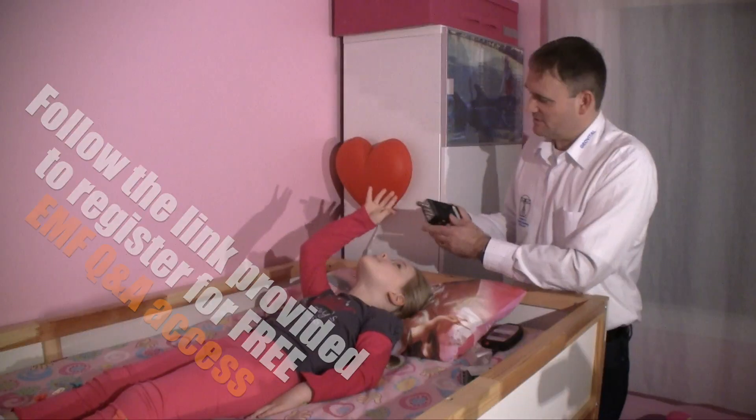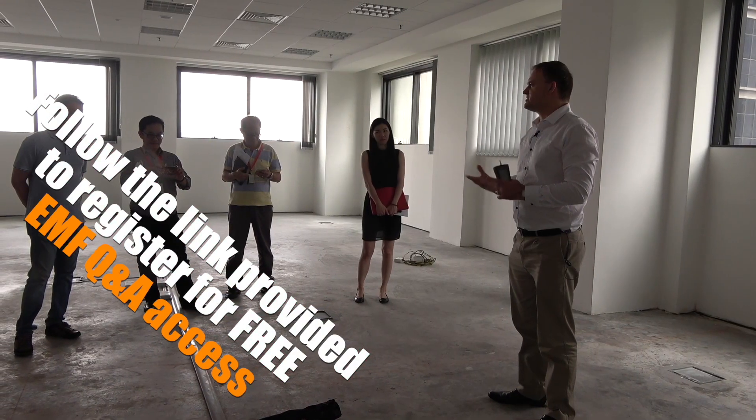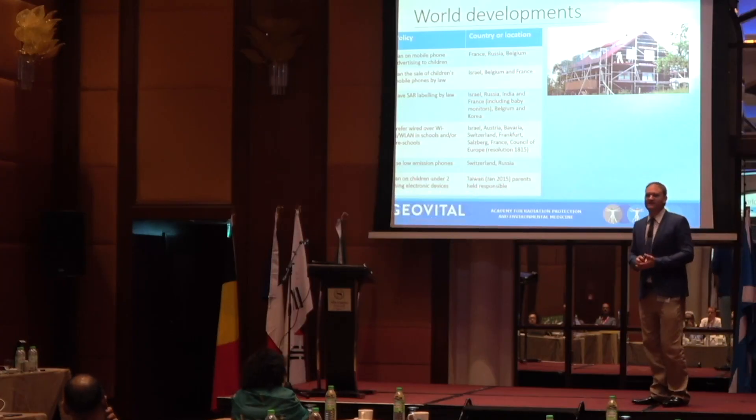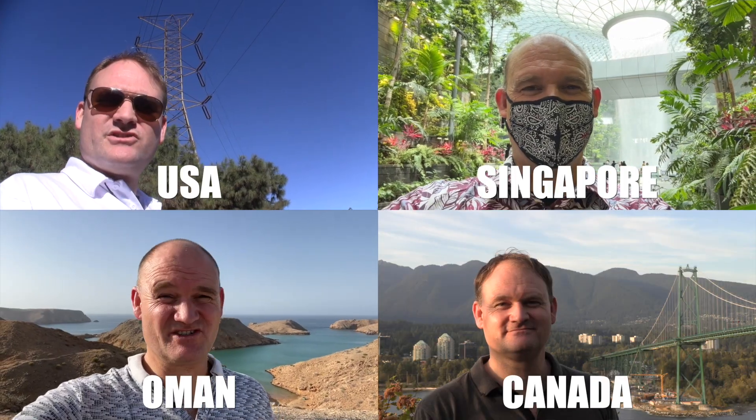We're going to take some measurements. There's this concept of electronic pollution. We've been doing this for 35 years, but we're getting more and more involved in the shielding of entire homes.